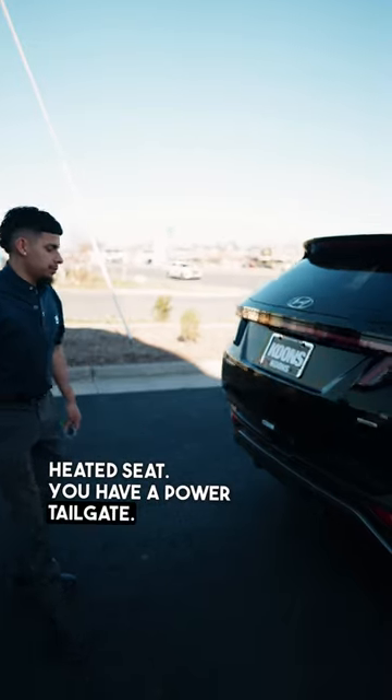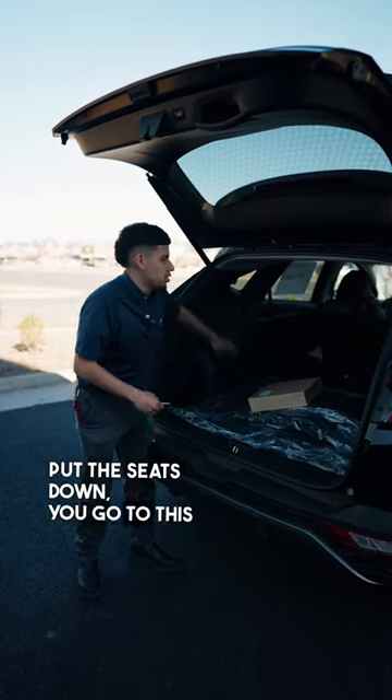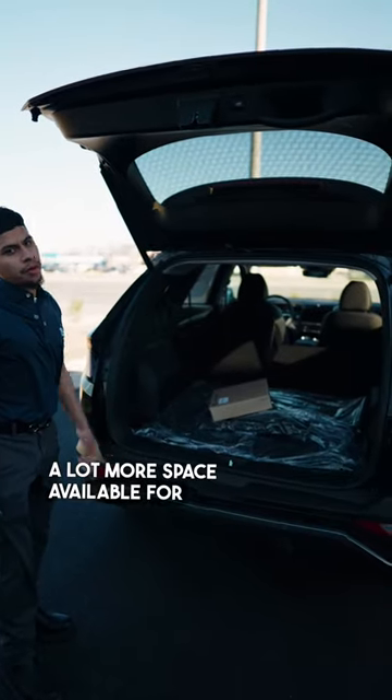You have a power tailgate. You can see all the space that we have here — this does have premium auto. You go to this lever and you can put the seats down, giving you a lot more space available for large cargo.